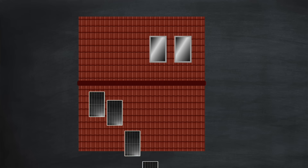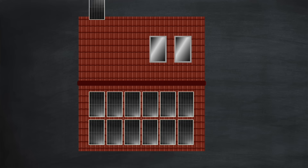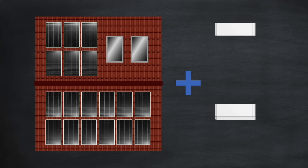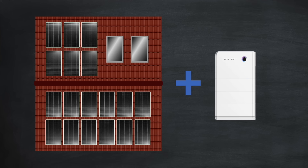Hi there, I'm Gary and welcome back to my channel Gary Does Solar. Creating a high performing and highly efficient solar setup is not just about getting the right number and type of solar panels — it's also about getting the right size of battery, or as it's more commonly termed, the right battery capacity measured in kilowatt hours.